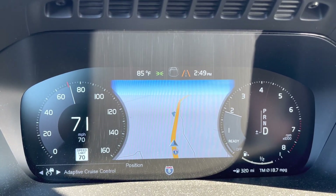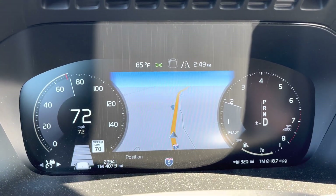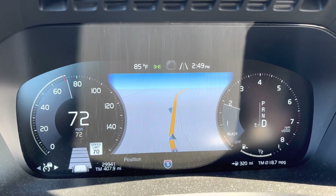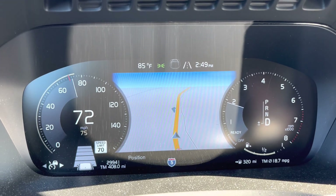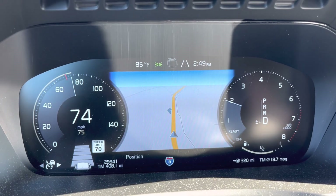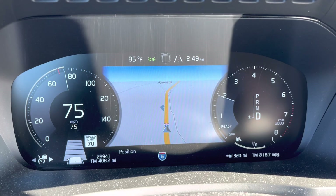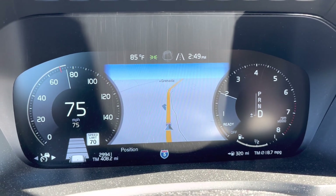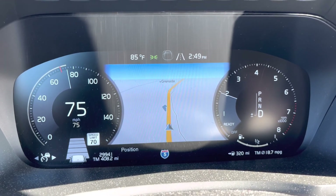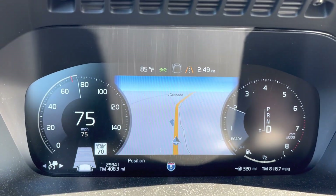Right now I'm at adaptive cruise control. I set it — you can see that adaptive cruise control is on. I set the speed to 75. It just means the car will drive up to 75 miles per hour. But if there's a car in front of me, the car will slow down and speed up accordingly following the traffic, but it will drive as fast as 75 miles per hour.